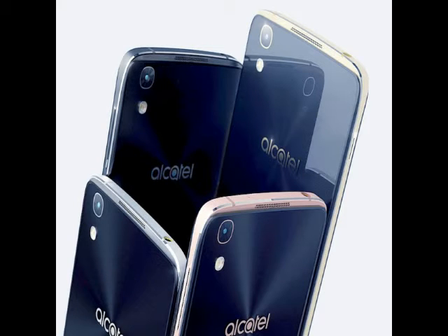It houses 32GB of in-built storage, out of which users will get 25GB. However, the in-built storage can be expanded via microSD card up to 512GB. It features a 16-megapixel rear camera with touch focus and dual-LED flash, along with an 8-megapixel front camera with real-time face beautification and a front-facing flash.